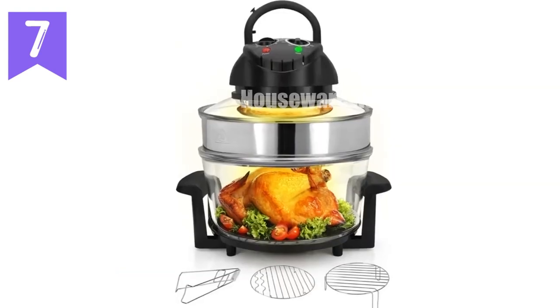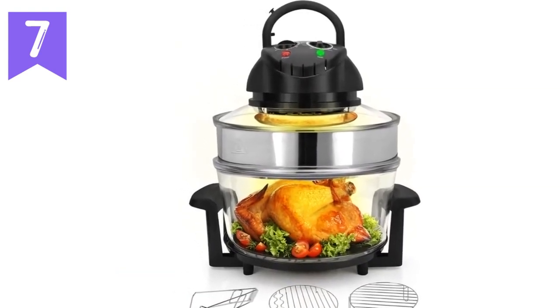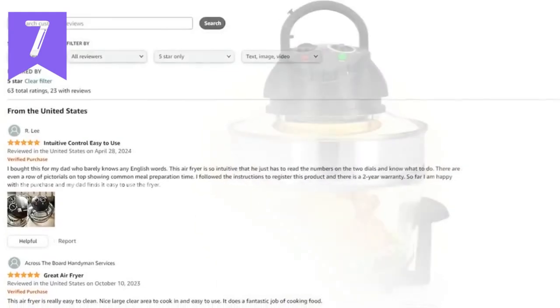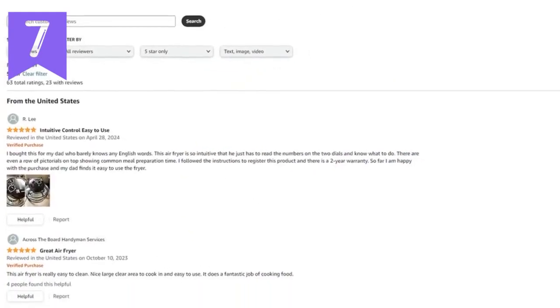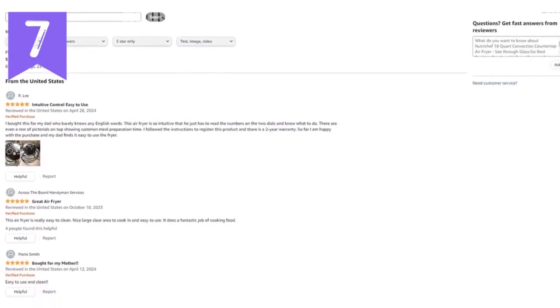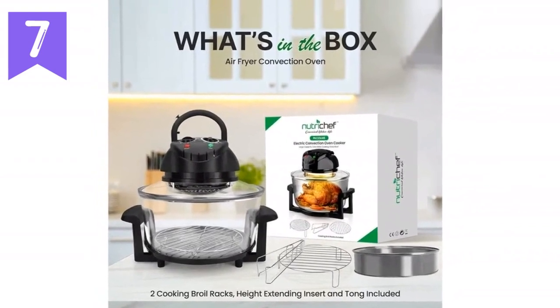Technical specifications: Cooker type — convection oven. Heating element power — 1,800 watts. Food capacity — 18-plus quarts max. Temperature — 480°F max. Time setting — up to 60 minutes. Dimensions — 16.1 x 12.2 x 13 inches.